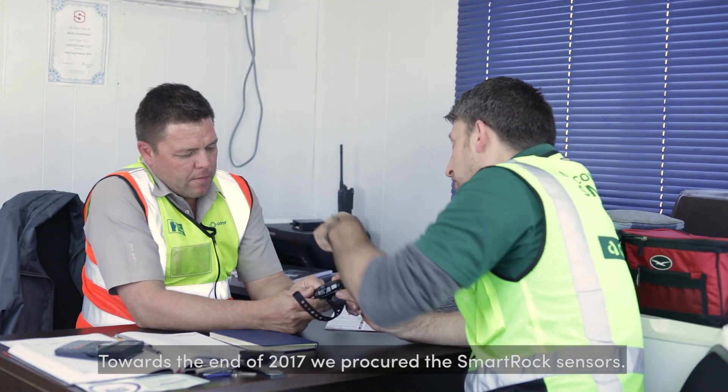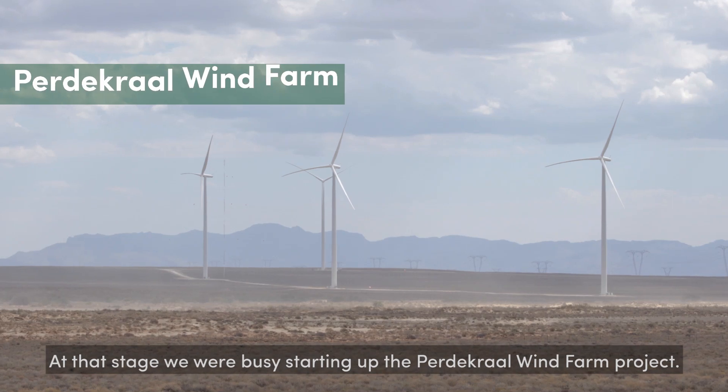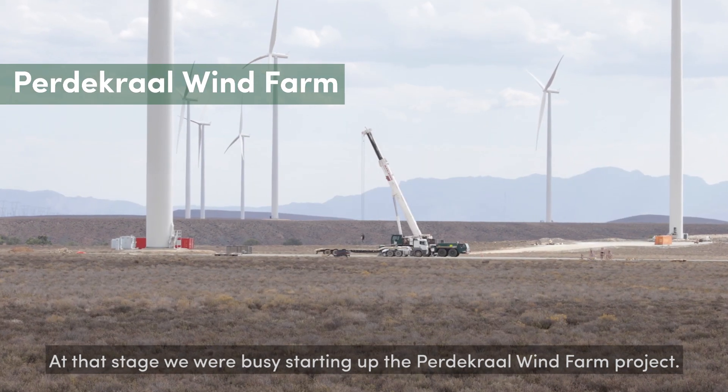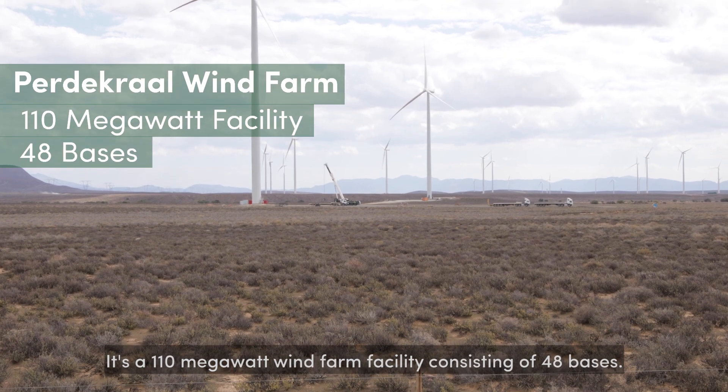Towards the end of 2017 we procured the Smart Rock sensors. At that stage we were starting up the Karoo wind farm project — it's a 110 megawatt wind farm facility consisting of 48 bases.